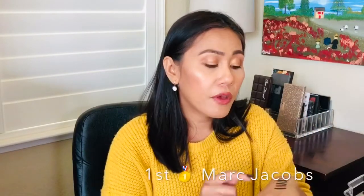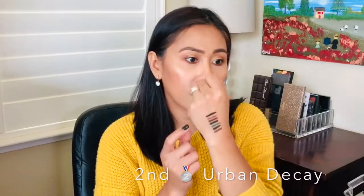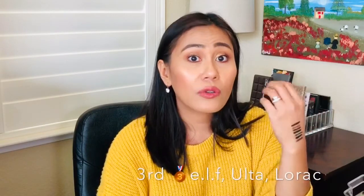After five to ten washes, I found that the Marc Jacobs had the most opaque color remaining. Coming in second place was the Urban Decay. Third place was actually a three-way tie between the ELF, Ulta, and Lorac eye pencil — interesting that something from the drugstore could last that long.